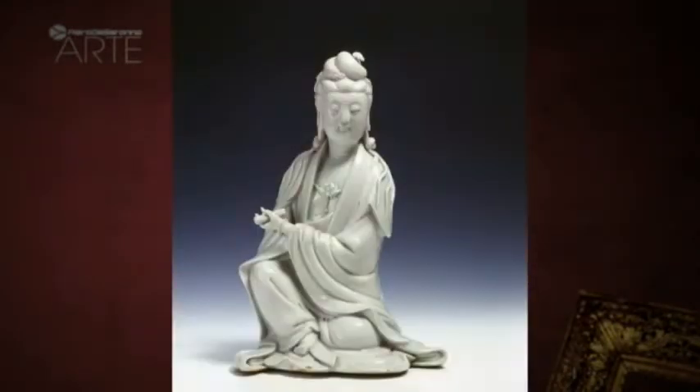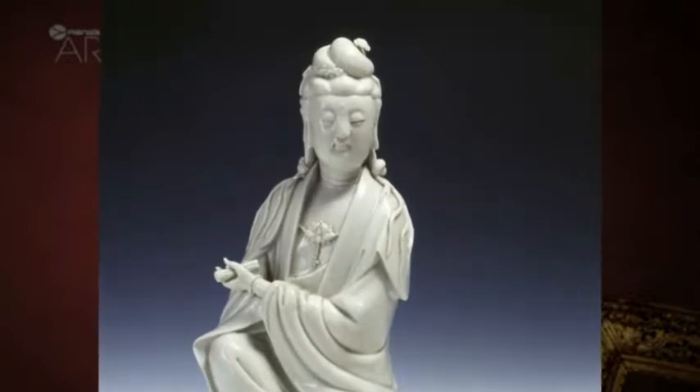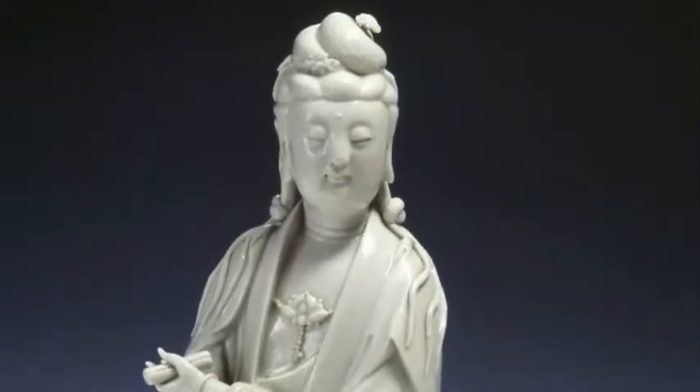The Guan Yin is a sophisticated example of the little white porcelain sculpture made between the end of the 17th century and the beginning of the 18th. In Europe, where it was very popular, it was called Blanc de Chine. It shows the Buddha sitting in the holy position of regal repose.